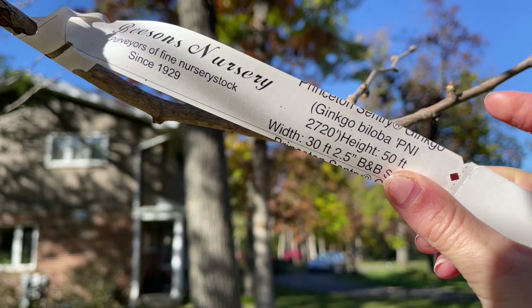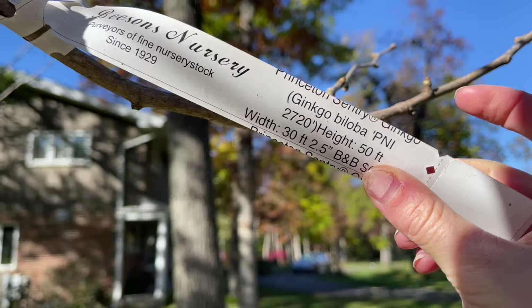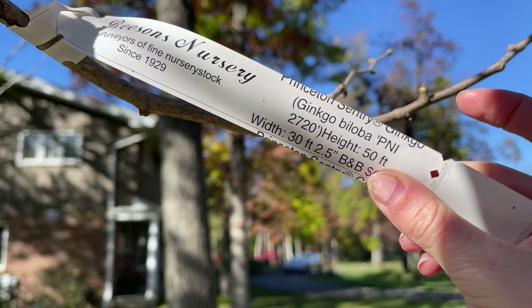There we go — Princeton Sentry ginkgo. This variety has the perfect columnar shape, should get 50 feet tall and 30 feet wide.